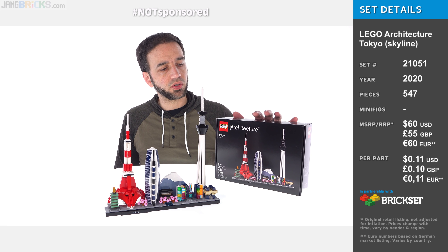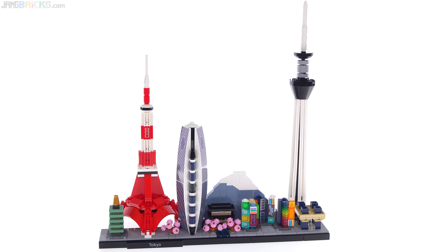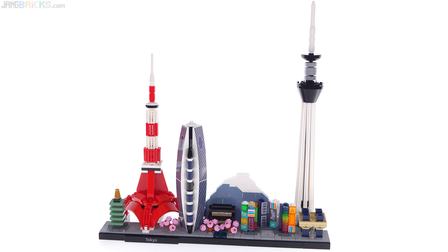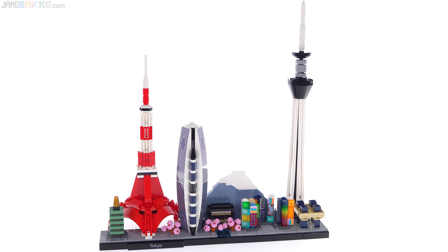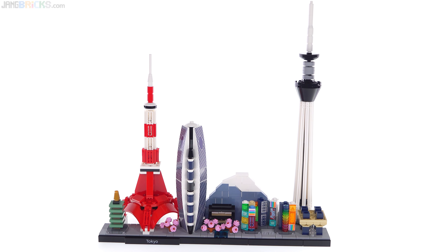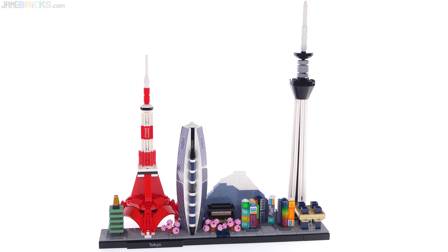Hello! Today I have here from the LEGO Architecture Skylines series their depiction of the skyline of Tokyo, Japan. Before I get up close and start showing the finer details, just look at the entire collection of models depicted here and how they're presented. I think this is a very nice presentation — there's so much variety with different textures, different colors, and that initial impression on the eye is good.